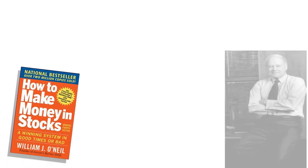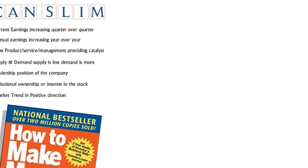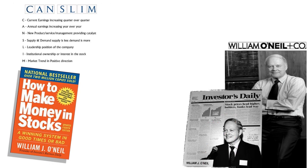How to Make Money in Stocks by William O'Neill. O'Neill is the founder of the stock brokerage firm William O'Neill & Company, creator of the CAN-SLIM strategy, and chairman of the publication Investors Business Daily.